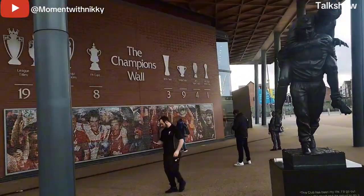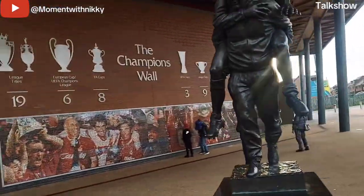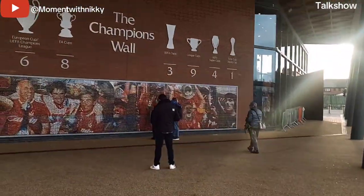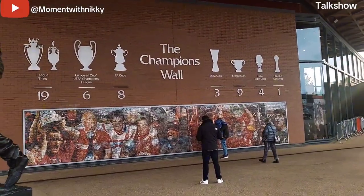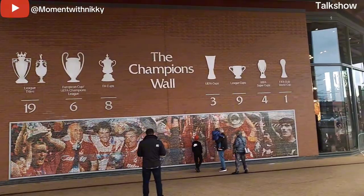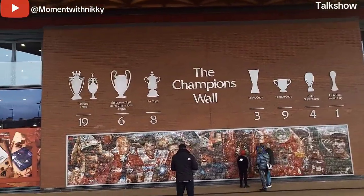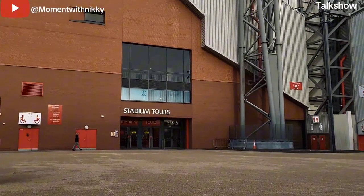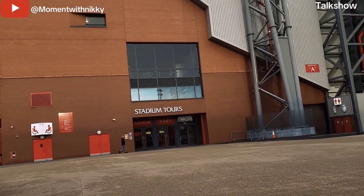Anfield is currently the seventh largest football stadium in England, but with plans to expand the Anfield Road stand, once completed the stadium will move up the rankings. This place is so beautiful and the design is so unique. If you're thinking of coming to England, you should go to Liverpool and visit the stadium.